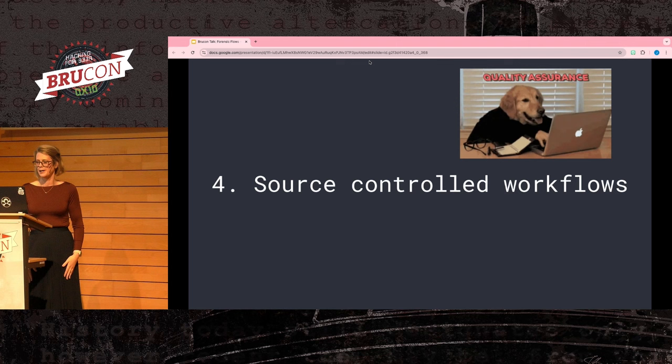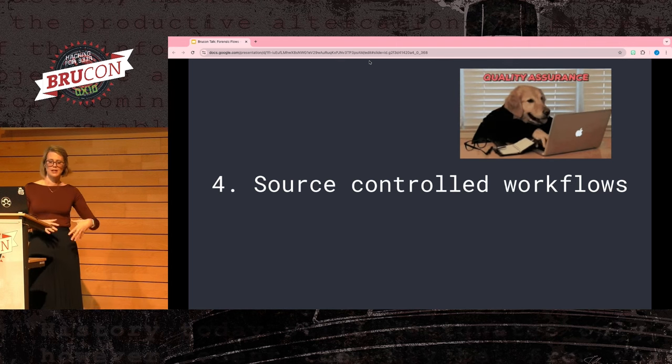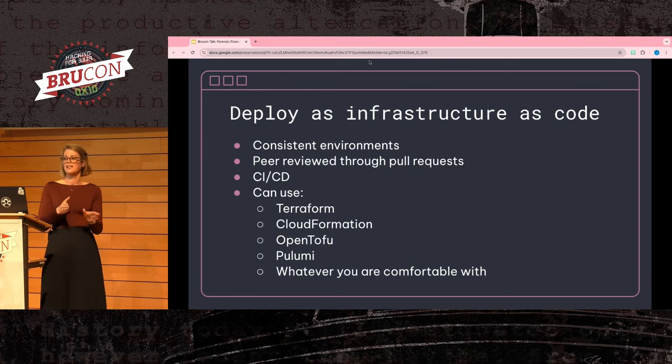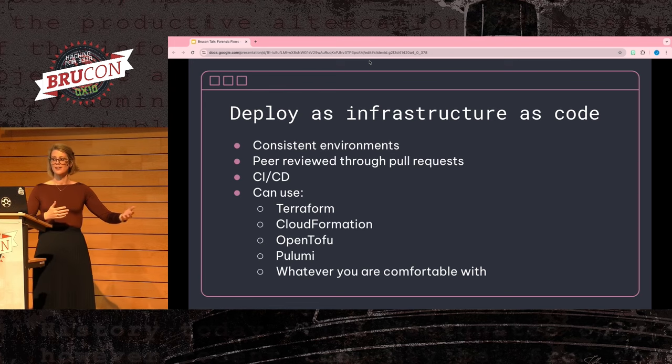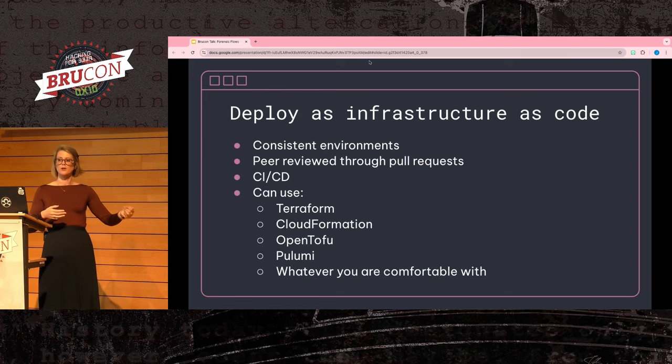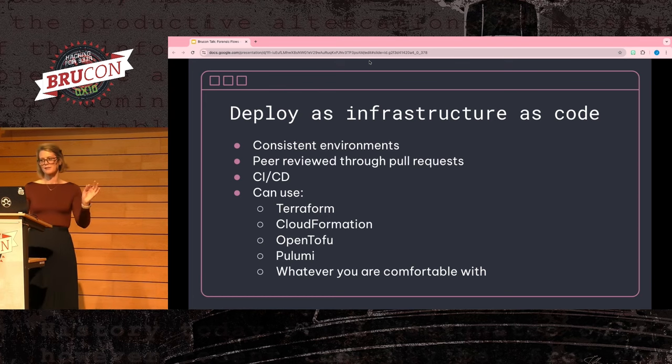The next requirement is source-controlled workflows. The first area is infrastructure as code. The biggest advantage of requiring infrastructure to be codified is that you know the environment will always be consistent. If there's ever drift, it's easy to set it back to rights. You can set up a continuous deployment process for the infrastructure. There are many frameworks to use — such as Terraform or CloudFormation — but standardize on whatever your business does or whatever you're most familiar with.